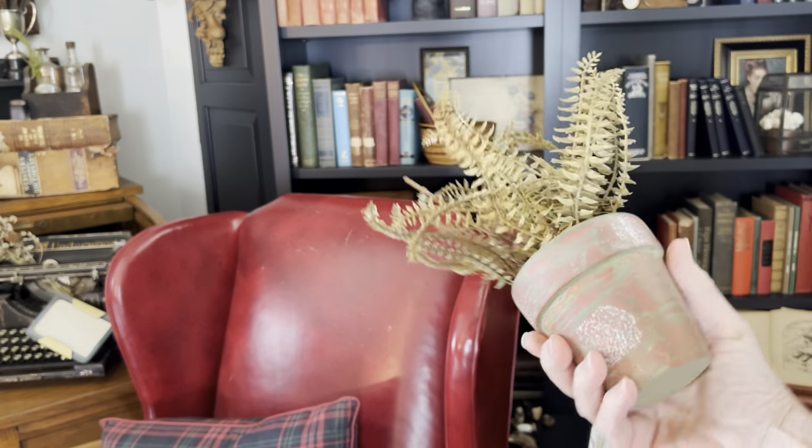Using vintage items in ways other than their intended purpose can add an element of quirkiness and surprise to your decor. Even though I said I didn't need any more glass bottles, I couldn't resist these blue ones. I just wonder what was in them.